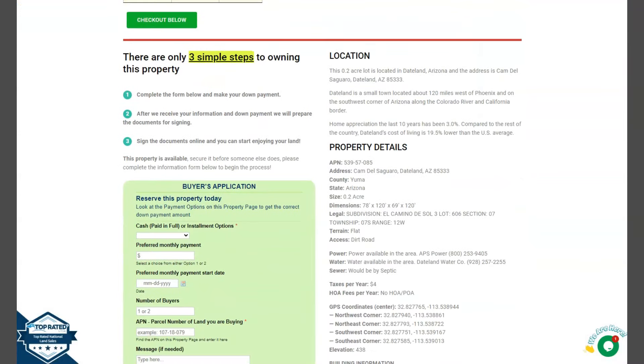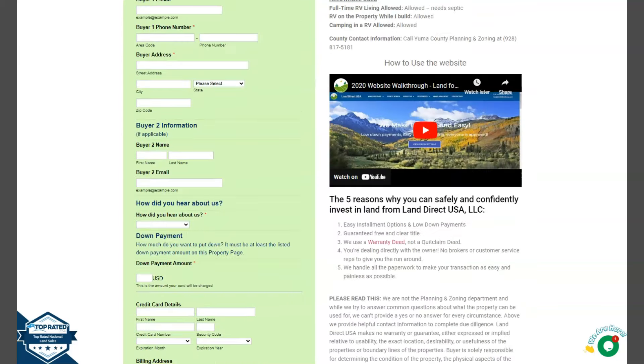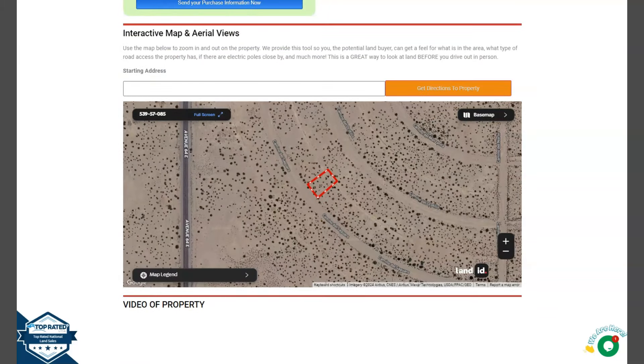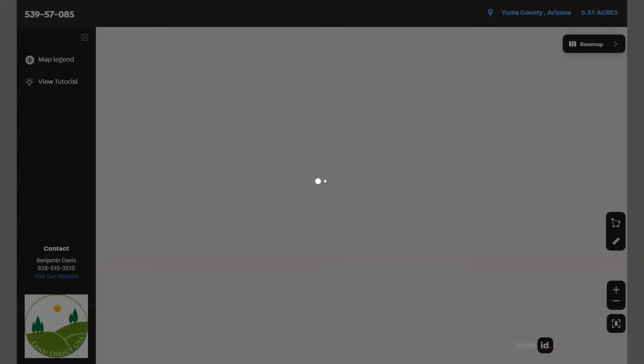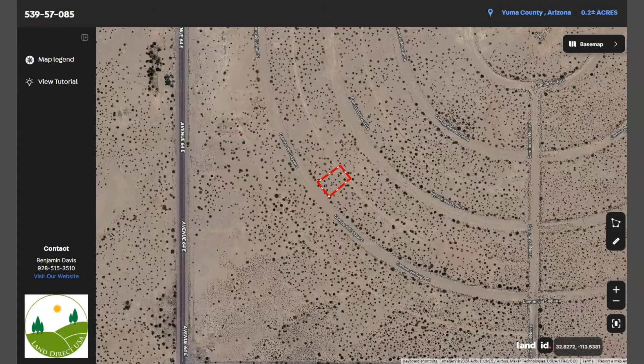Now let's go back — you can see here the property details and we have here the buyer's application form. We also have a full screen view of the lot. Once you click full screen, you'll be directed to an interactive map. This map will provide you dimensions and borders, and you can also check the surrounding environment and what type of road access the property has.